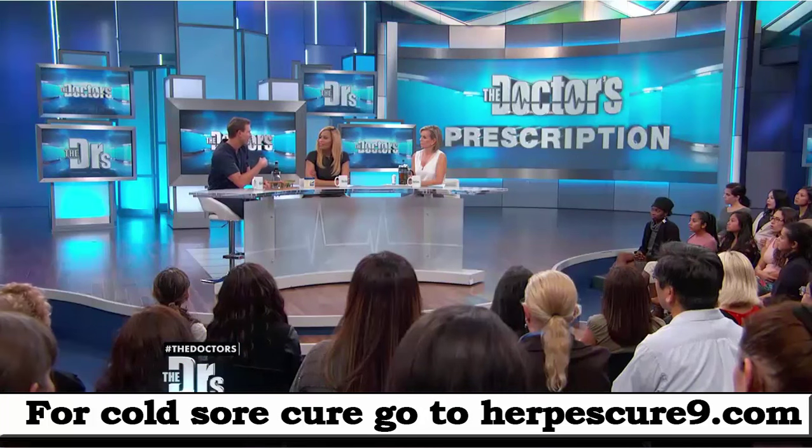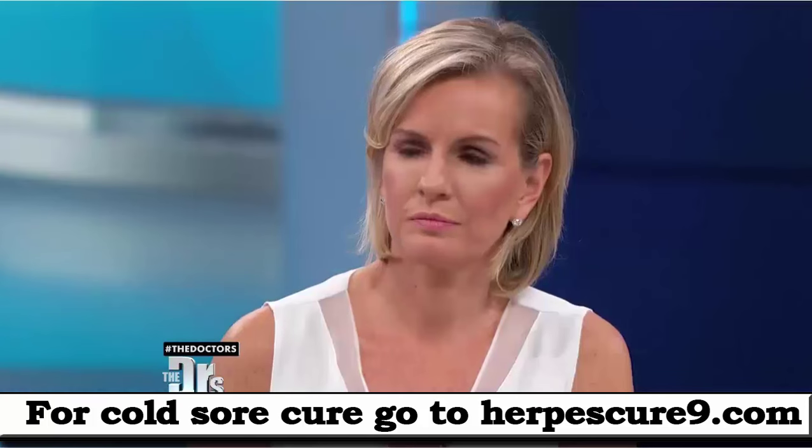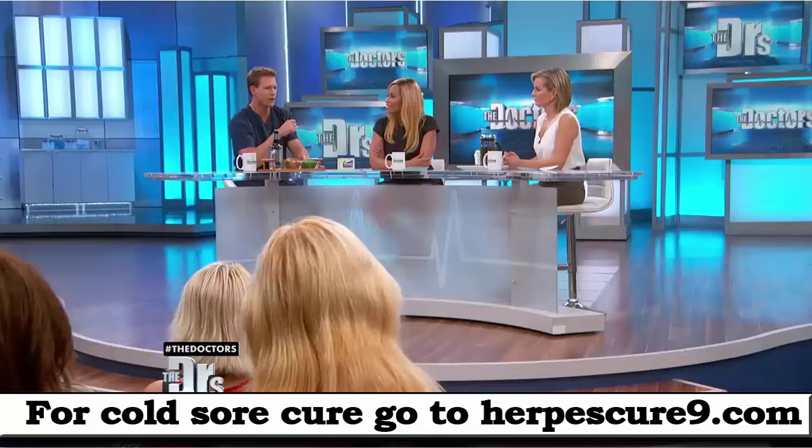These are home remedies you can try. There are also formal prescription treatments that may help as well for really severe outbreaks.